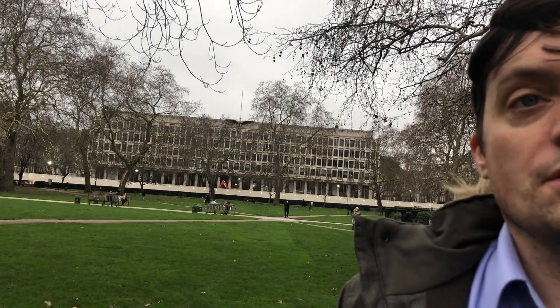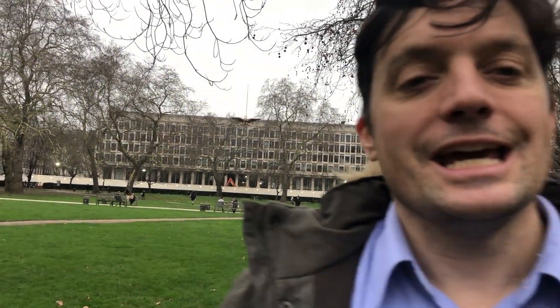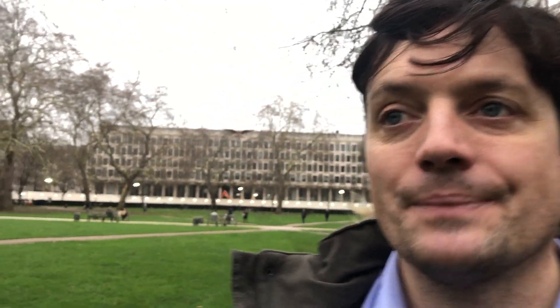We're on Grosvenor Square, named after the Grosvenor family who owned the land — spelled 'Grosvenor' but pronounced 'Grovener.' They came over from Normandy with William the Conqueror in 1066, and their surname means 'big hunter' in Norman French. This is the largest square in London. The Grosvenor family owned a lot of land in what was then the county of Middlesex, which was open countryside until the 18th century. Their policy is that they never sell — they'll lease land out, but they won't actually sell it.